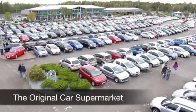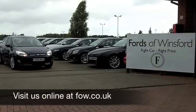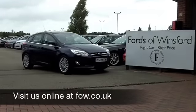If you fancy a test drive, no problem. Why not ring and reserve and come and discover this great car for yourself, at Fords of Winsford.